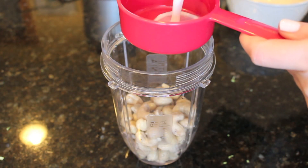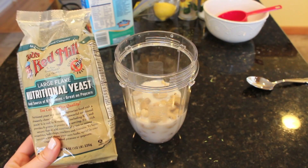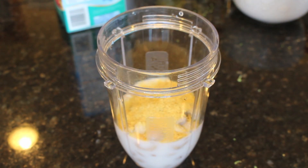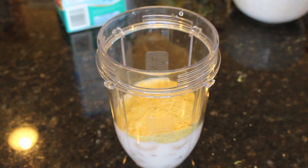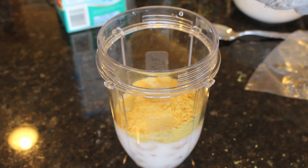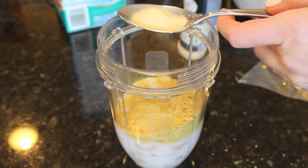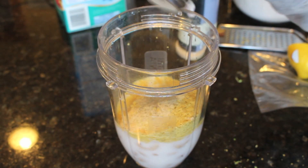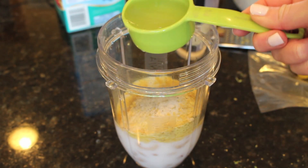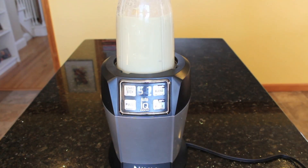I added a half cup of unsweetened almond milk to the Nutribullet, then nutritional yeast — about three scoops — which gives it that cheesy flavor. I found this in the organic section of my local grocery store. Next, I squeezed in the juice of half a lemon, then added my seasonings: half a teaspoon of garlic powder, a little salt, and a little pepper. Finally, once the pasta is done cooking, I took a quarter cup of the pasta water and added that to the mix as well. Blend it all up and you have your fettuccine alfredo sauce.